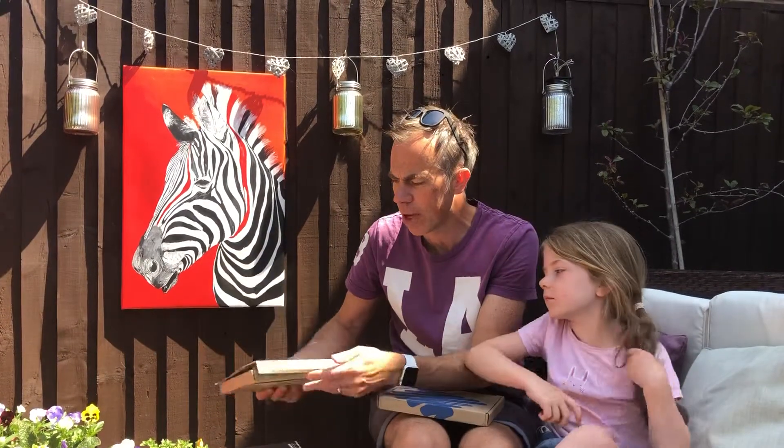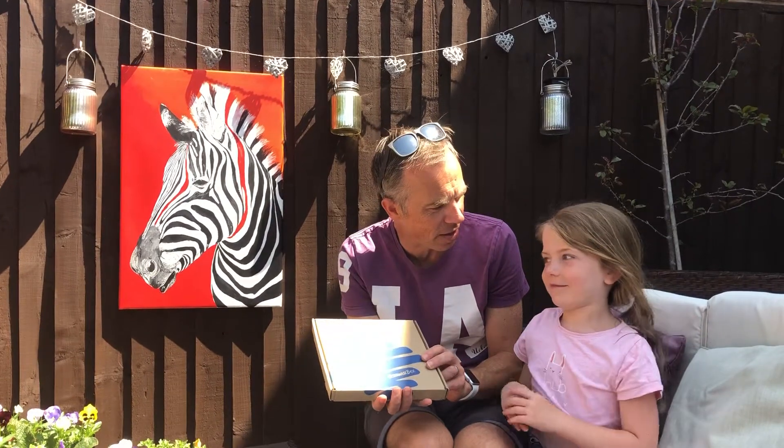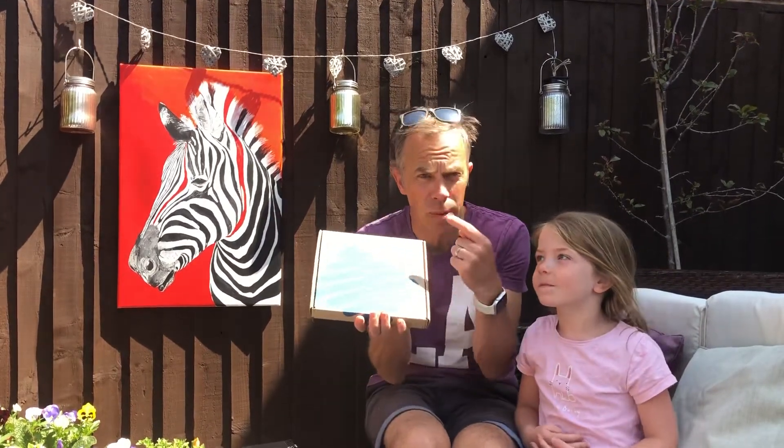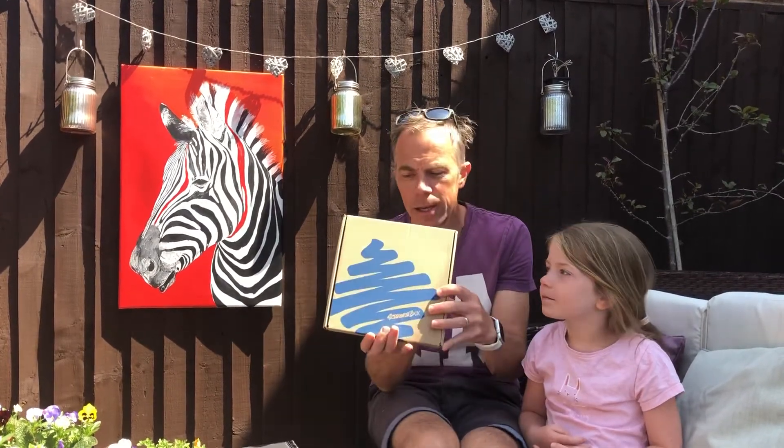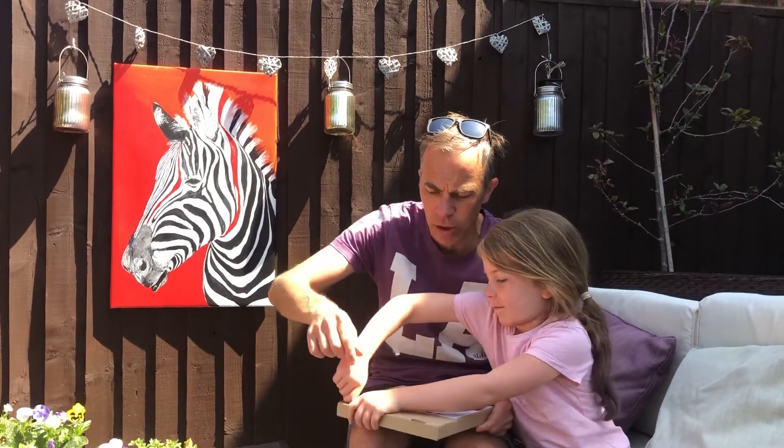So let's close that up, Esme. We're going to open this and I'm quite excited. This is costing me £15 a month, so this is basically a review to see whether it's worth the money. Esme's going to try and open it — there's a little pull thing here.